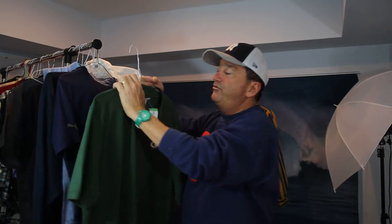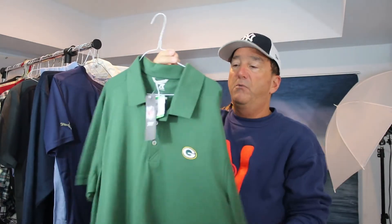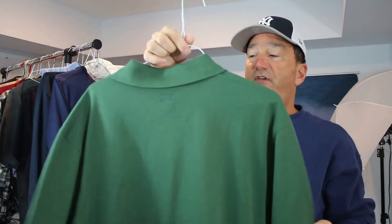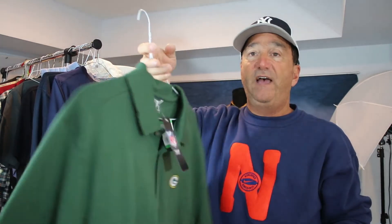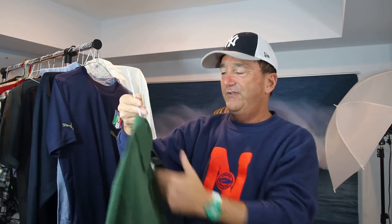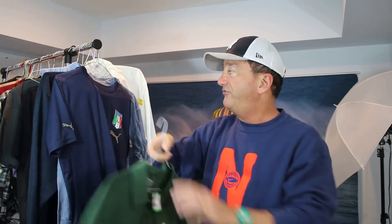Green Bay Packers new with tags NFL golf polo shirt — it's really cool. I wouldn't have bought this unless it was new with tags. I'm thinking maybe someone wants to buy this for a Christmas present. Green Bay Packers for $6 — I can list it for $25 with shipping, and it'll go out before Christmas.